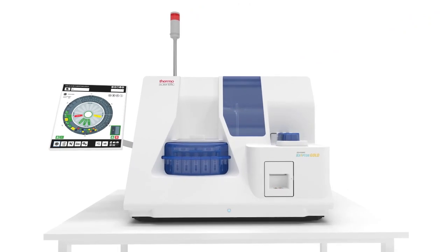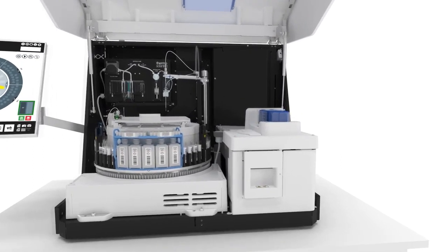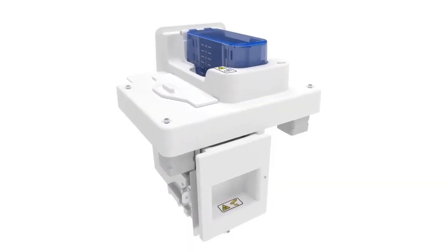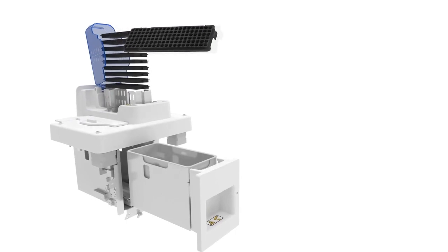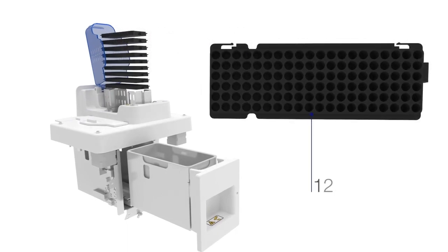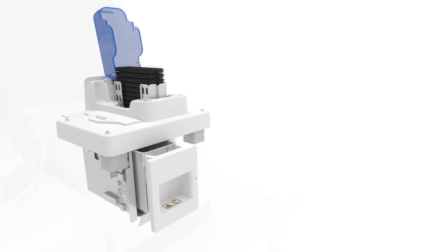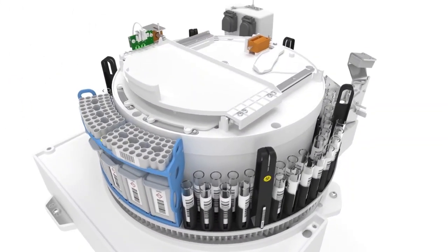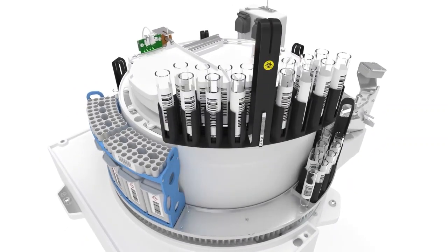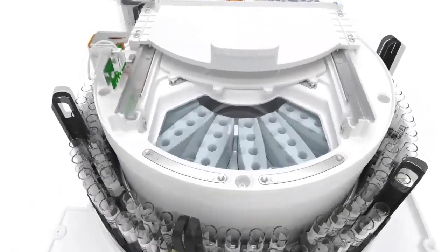Performance upgrades have revolutionized instrument capacity and speed, granting users greater autonomy through less hands-on time and complete loading flexibility. The new stack holder magazine receives 10 reaction plates of 120 wells each, and plates are processed in overlapping run cycles to slash overall processing time. The new instrument carousel features a sample rack that receives up to 80 samples at any time without interrupting ongoing measurements.